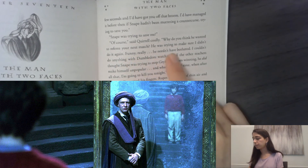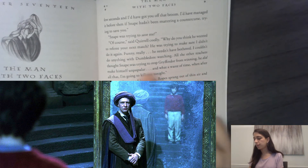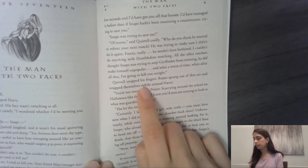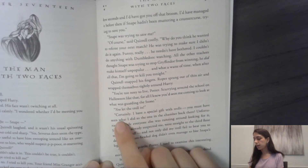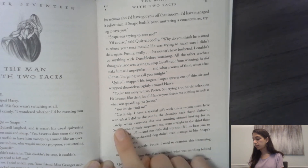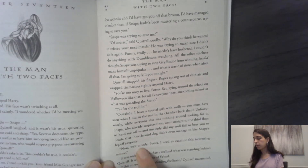'Funny, really — he needn't even have bothered. I couldn't do anything with Dumbledore watching. All the other teachers thought Snape was trying to stop Gryffindor from winning. He did make himself unpopular. And what a waste of time, when after all that, I'm going to kill you tonight.' Quirrell snapped his fingers. Ropes sprang out of thin air and wrapped themselves tightly around Harry. 'You're too nosy to live, Potter. Scurrying around the school on Halloween like that — for all I knew, you'd seen me coming to look at what was guarding the stone.' 'You let the troll in?' 'Certainly. I have a special gift with trolls. You must have seen what I did to the one in the chamber back there. Unfortunately, while everyone else was running around looking for it, Snape — who already suspected me — went straight to the third floor to head me off. And not only did my troll fail to beat you to death, that three-headed dog didn't even manage to bite Snape's leg off properly. Now wait quietly, Potter — I need to examine this interesting mirror.'